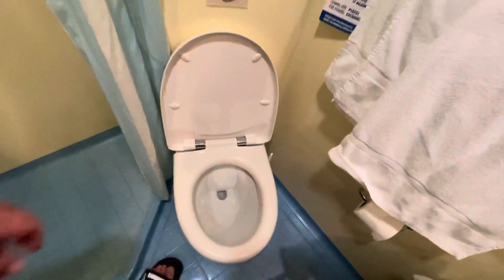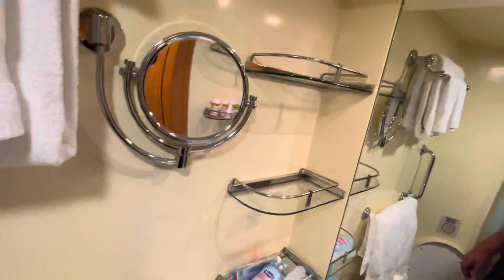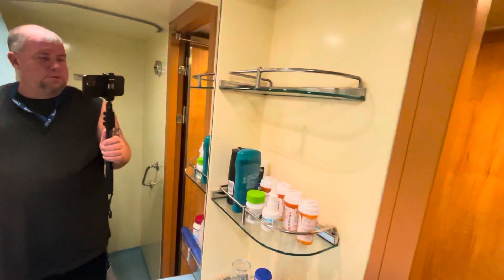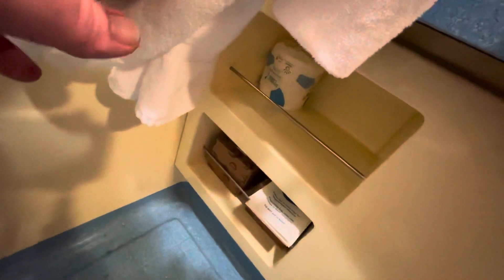The toilet is pretty powerful — there's a little button at the back to flush it. You've got towel rods, a vanity mirror for the ladies, and shelves on both the left and right sides of the big mirror for storage like medicines, makeup, and other toiletries. There's a trash can, a holder for Kleenex, and extra toilet paper and miscellaneous items stored down below.